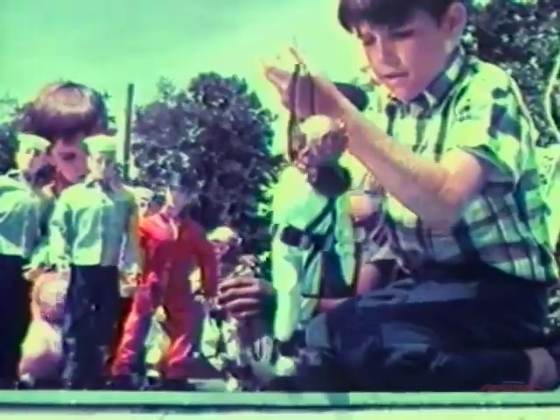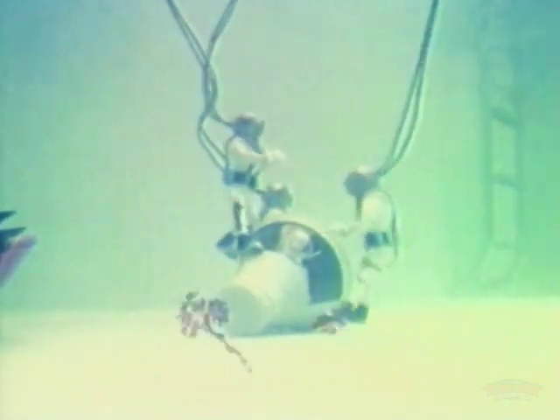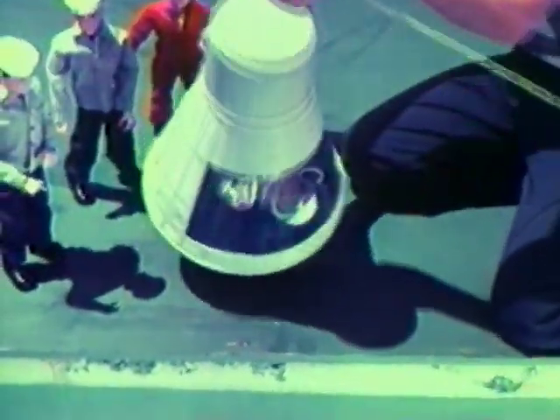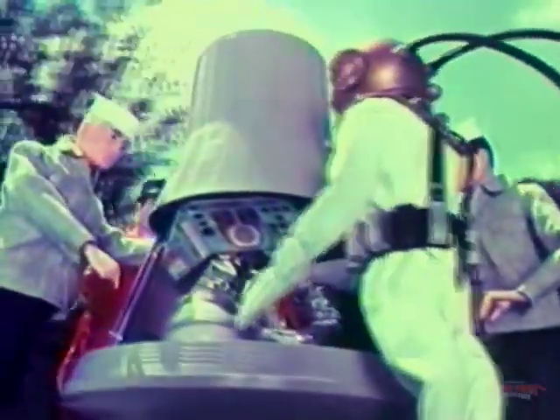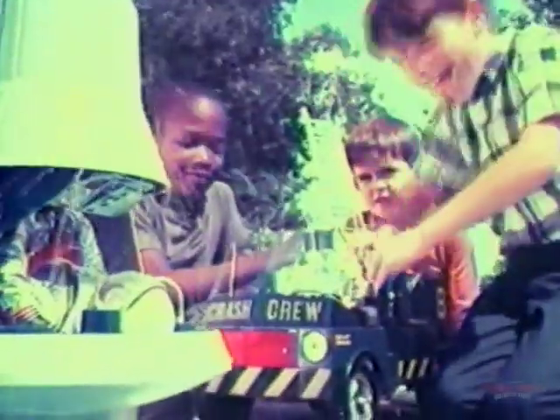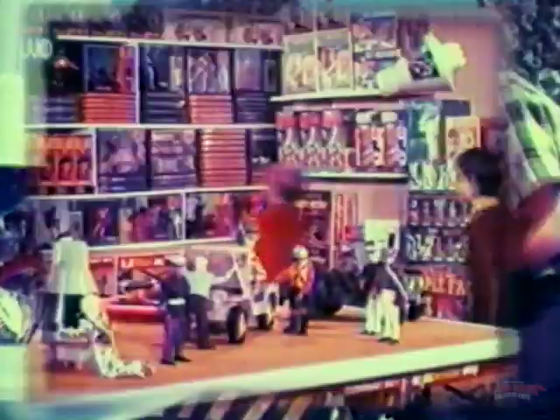Suddenly the capsule fills with water and sinks. G.I. Joe sailors in deep sea diver suits are going to the rescue. In seconds you attach a line to the capsule and pull it to safety. There's more trouble ahead — the capsule is radioactive. But here comes the G.I. Joe crash crew truck to wash down the capsule with a working pump.